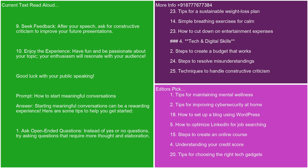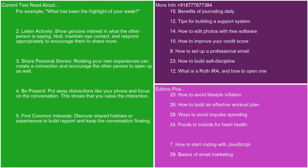Starting meaningful conversations can be a rewarding experience. Here are some tips to help you get started. 1. Ask open-ended questions. Instead of yes or no questions, try asking questions that require more thought and elaboration. For example, what has been the highlight of your week? 2. Listen actively. Show genuine interest in what the other person is saying. Nod, maintain eye contact, and respond appropriately to encourage them to share more. 3. Share personal stories. Relating your own experiences can create a connection and encourage the other person to open up as well.